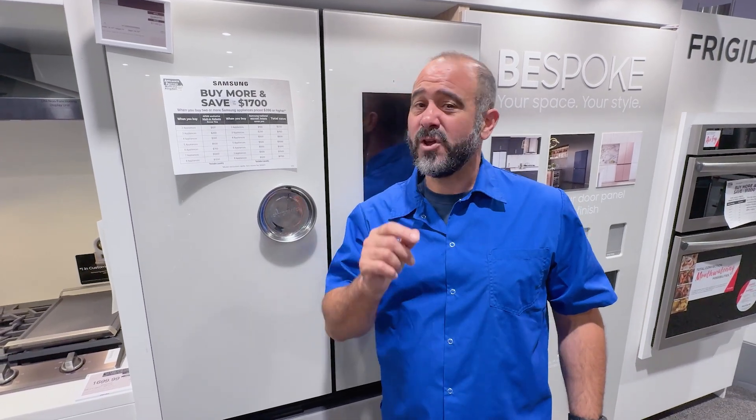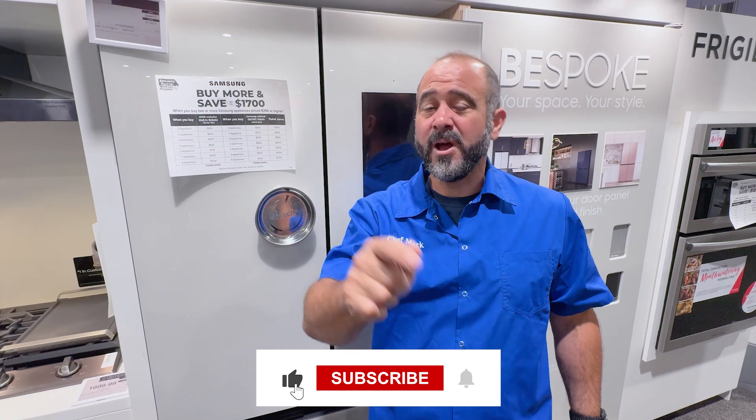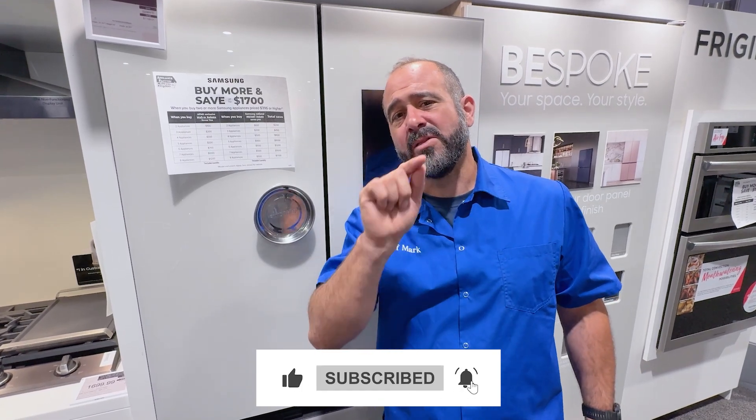As always, this is Chef Mark with Appliance Factory Fine Lines. Thanks for tuning in. If you have a specific question about a refrigerator, leave it in the comments and I'll let you know.